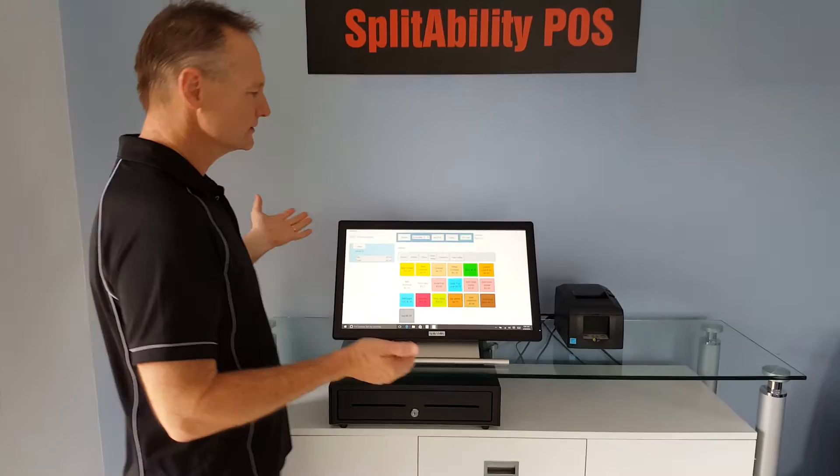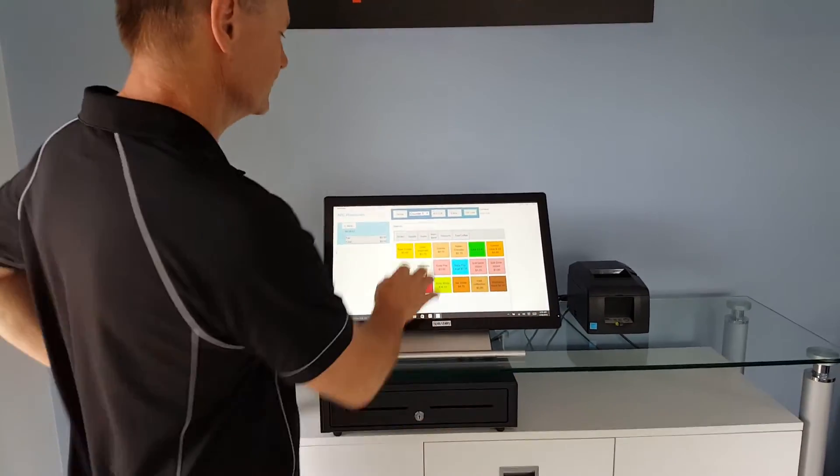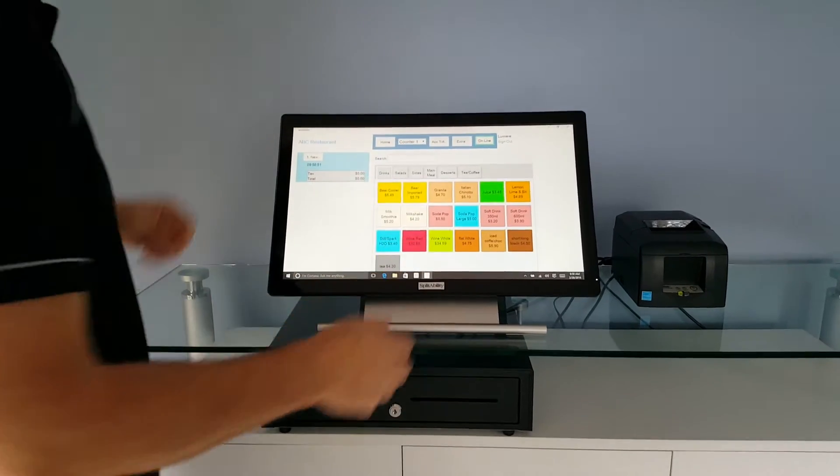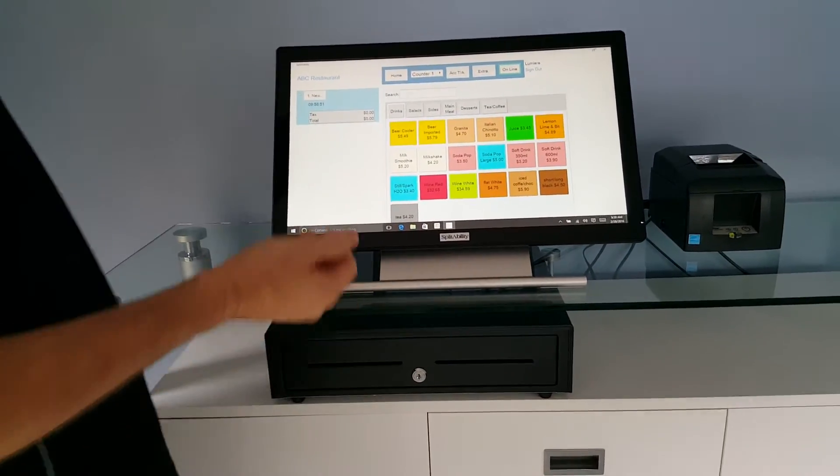Today we're demonstrating that with a commodity-based touch screen. We've got kitchen zoom enabled, scrolling. But let's take a look at how fast we can get an order processed.